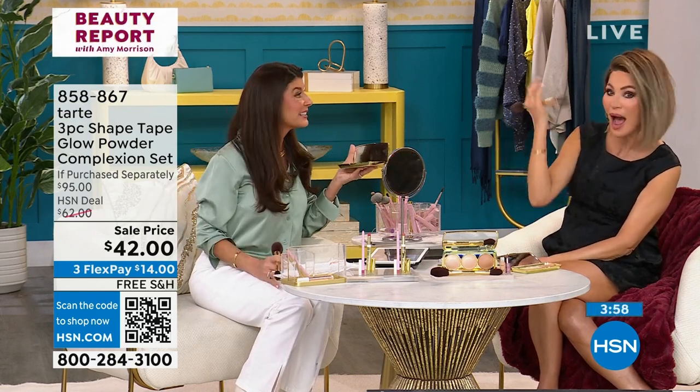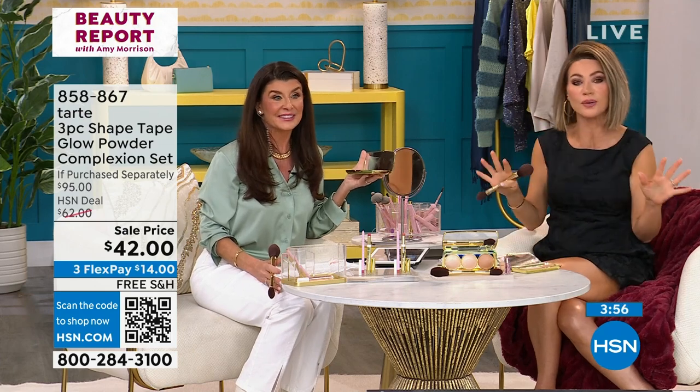It doesn't matter how much you apply — I've applied three or four times. You can't overdo it. Sometimes you get products where you've got a little too heavy with your hand and it's too much. That's not going to happen with this. I keep applying and applying — it's giving an almost ethereal, soft focus look to your skin.